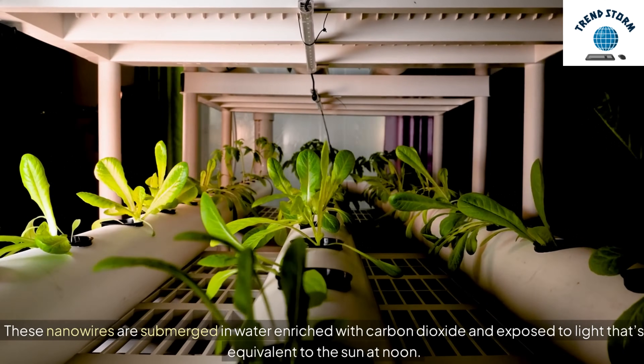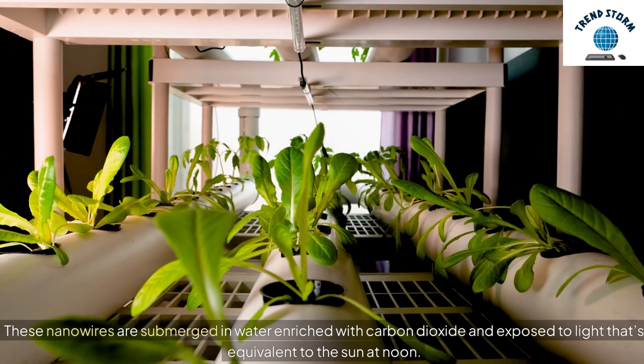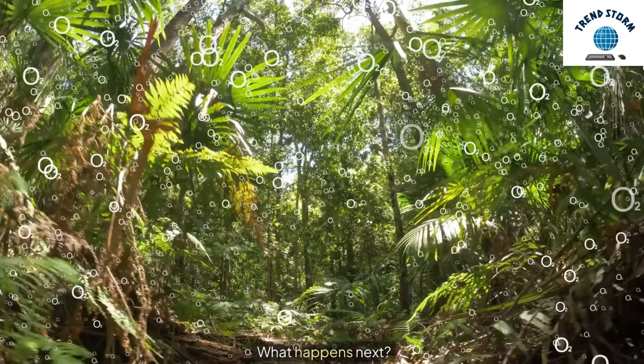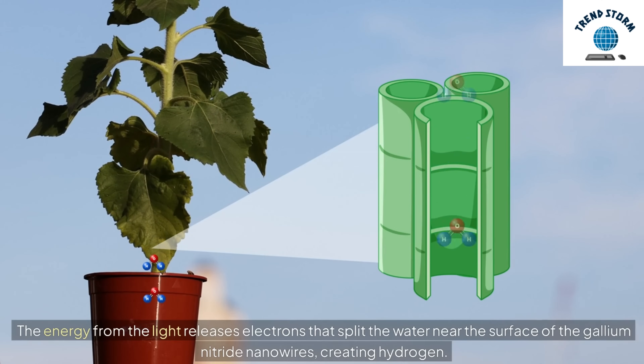These nanowires are submerged in water enriched with carbon dioxide and exposed to light that's equivalent to the sun at noon. The energy from the light releases electrons that split the water near the surface of the gallium nitride nanowires, creating hydrogen.